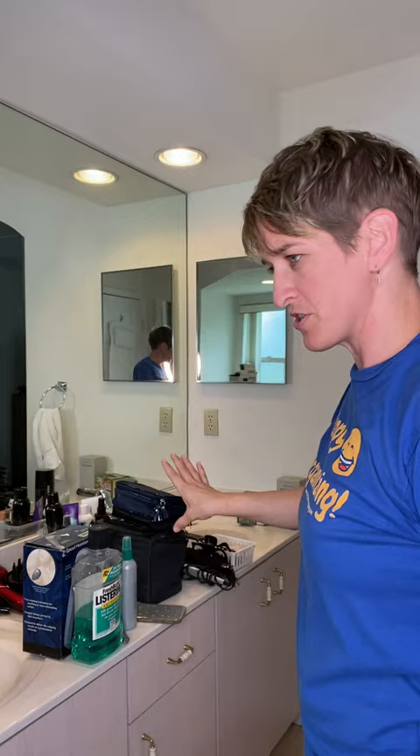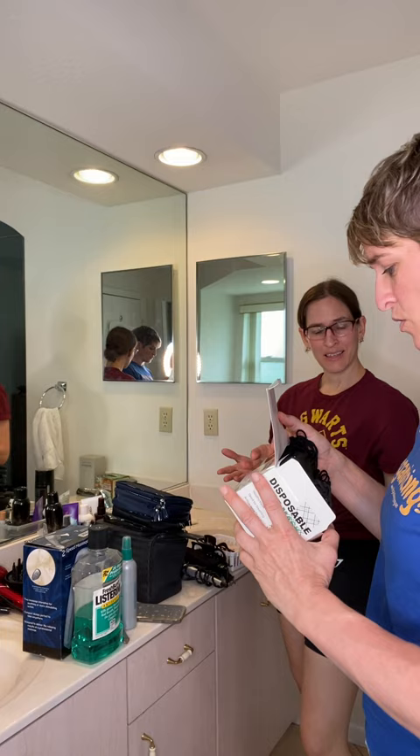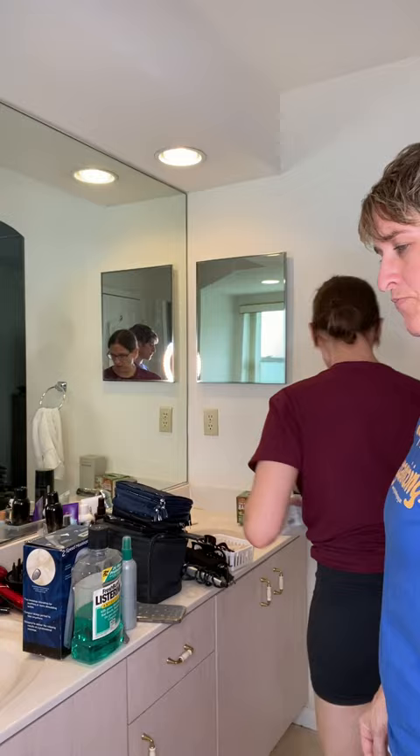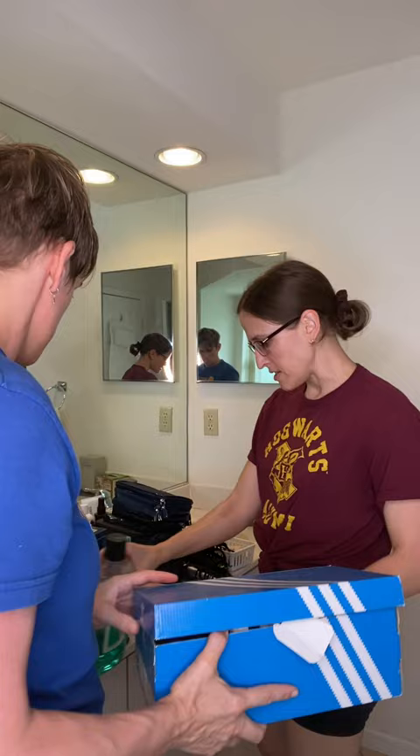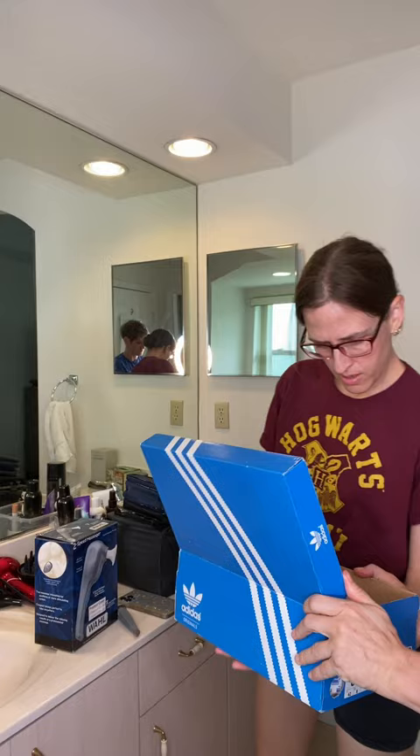Now addressing the stuff on the counter. We've got face masks — keep, or you could give away or donate if you want. We can actually go quickly through some of these. There's a lot of little samples here — this is all potentially pretty old.